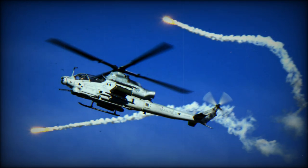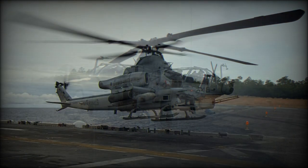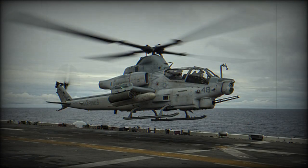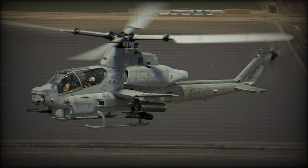Marines planned to receive a total of 189 Vipers until 2019, including 131 AH-1W upgraded into AH-1Z and 58 newly built AH-1Z helicopters. In 2015, it was announced that 12 of these gunships will be delivered to Pakistan. Upgrades of the AH-1Z included implementation of state-of-the-art weapons and digital technology to respond to modern demands for contemporary warfare. The Viper features outstanding flying and combat capabilities.